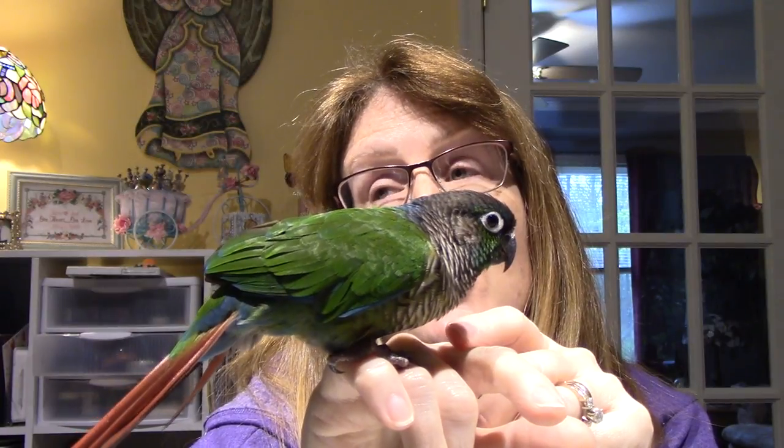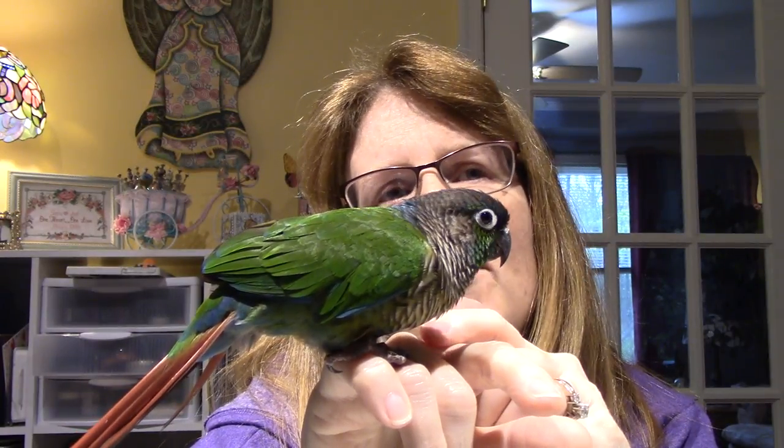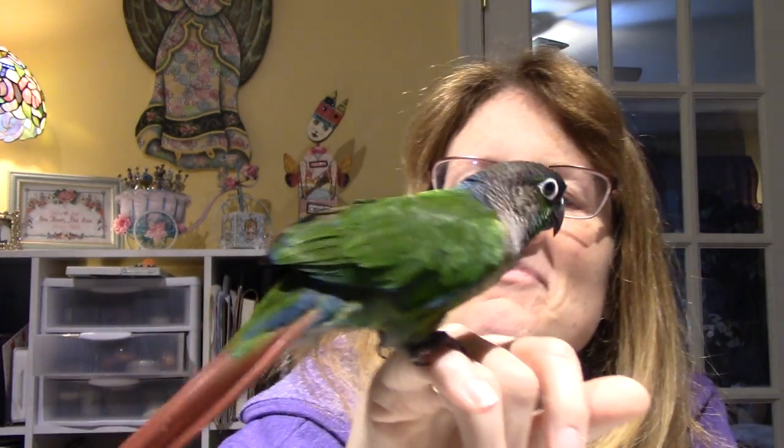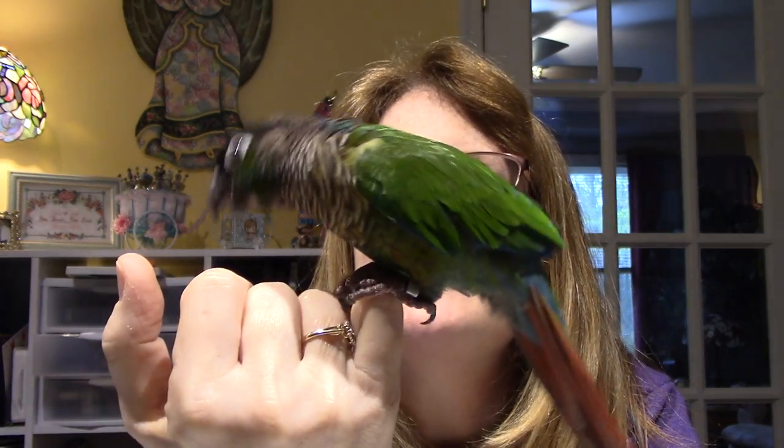Man, Max loved the shower. I would take him in the shower and — if there's a video on YouTube of a bird in the shower, it's so cute. They open their wings and they just love it. I think that just about does it. Thanks for watching.